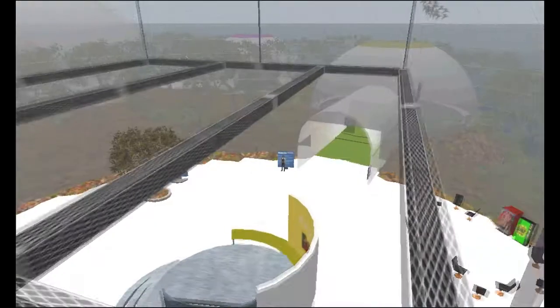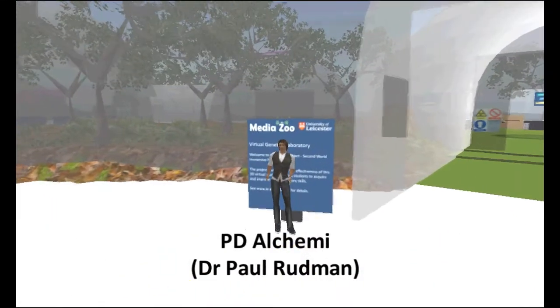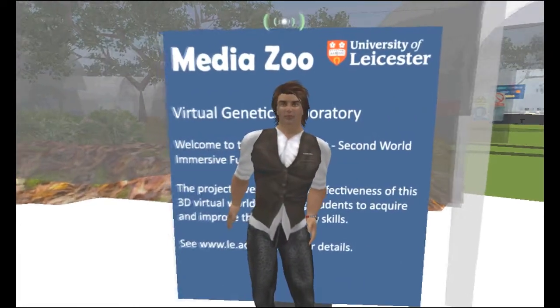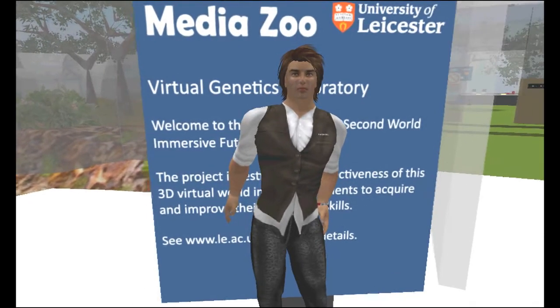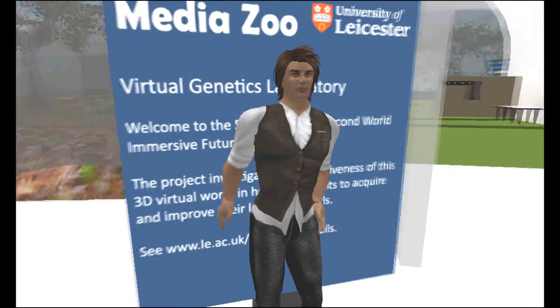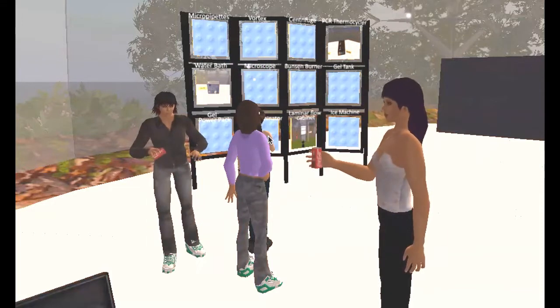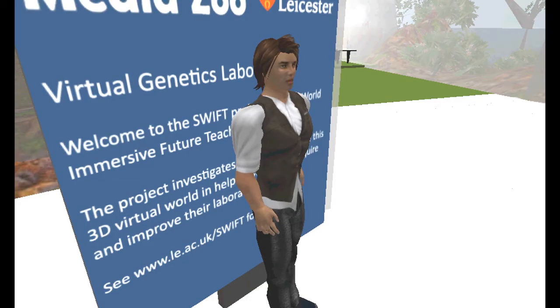Welcome to the three-dimensional virtual world of Second Life. In this world, each person is represented by an avatar, like this. But like a good movie, there's a feeling of identification with the avatar. What happens in this virtual world has a sense of reality and context — it's an experience that can't be created by a virtual learning environment or website.